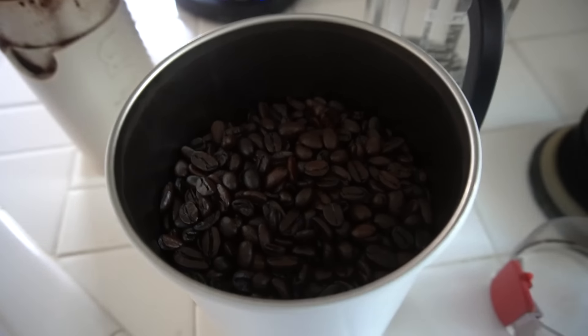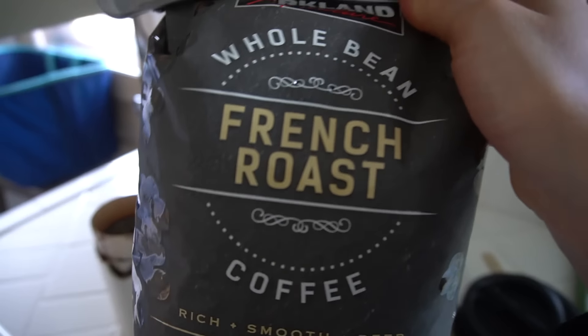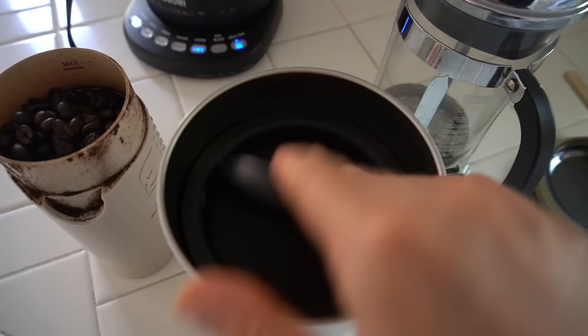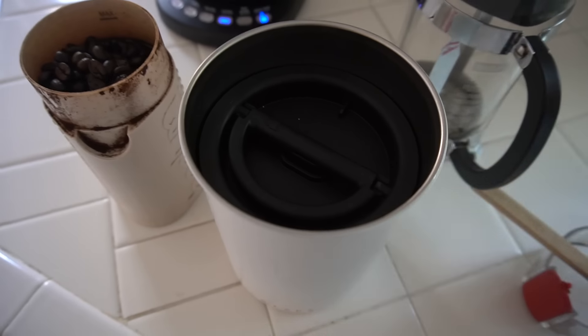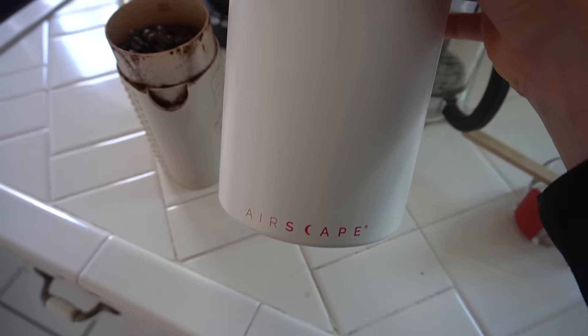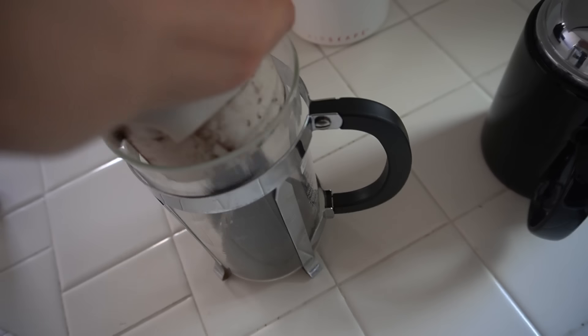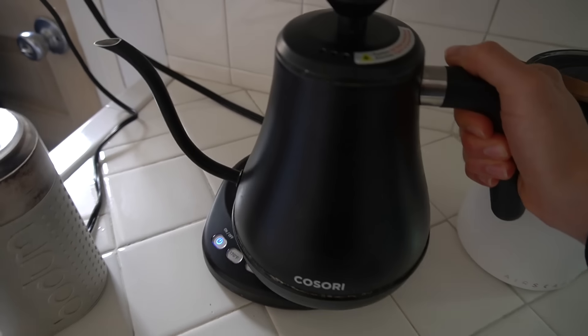Don't you feel better already? A French roast whole bean — keep it fresh, fresh and airtight in the Airscape. My trusty kettle.